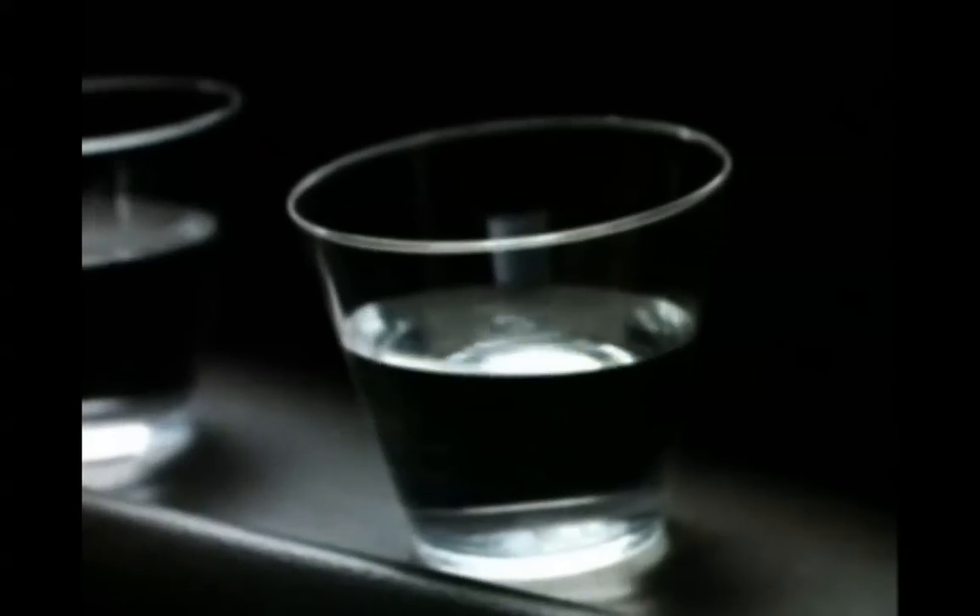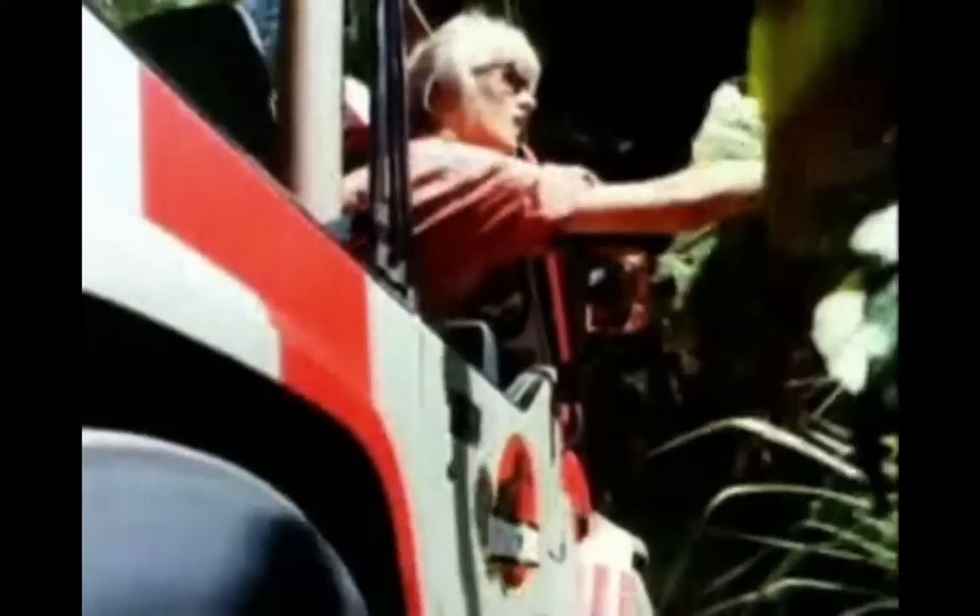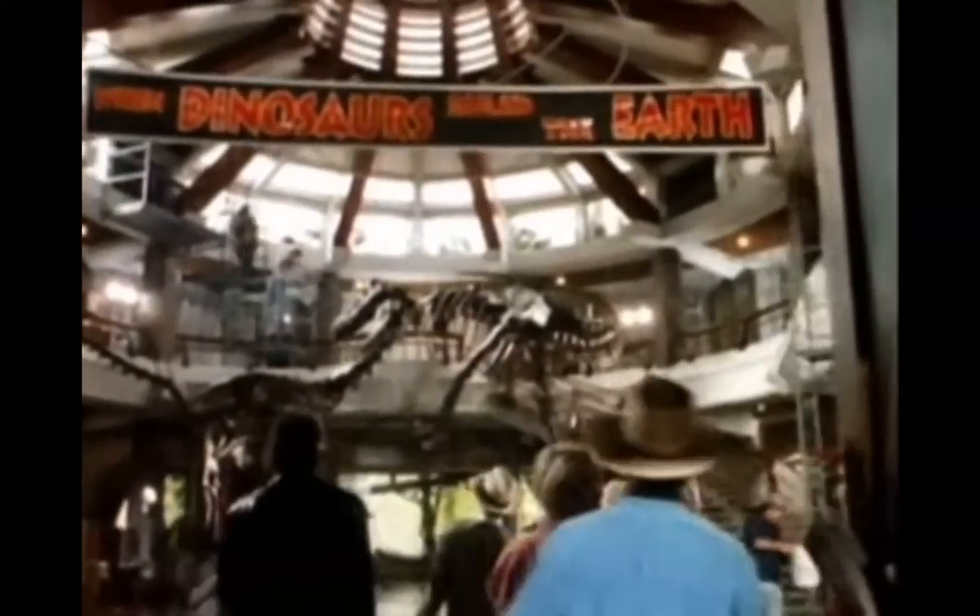We all remember this. Jurassic Park grossed hundreds of millions of dollars, thrilling people right around the world with the idea that dinosaurs could come back to life. Now, there is word that might actually be possible.